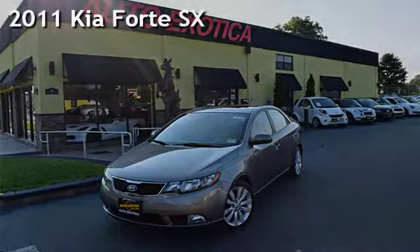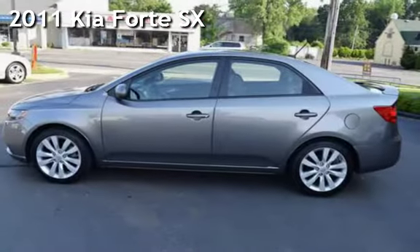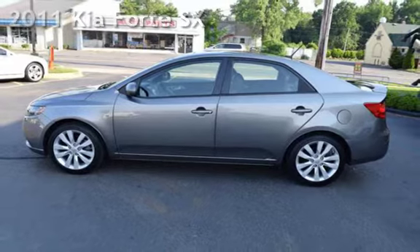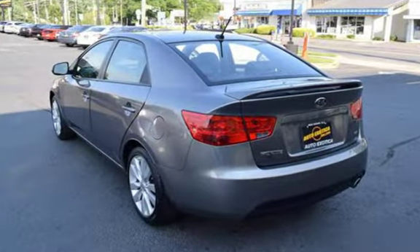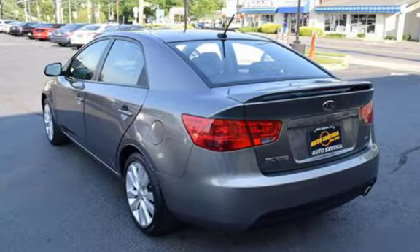This is a pre-owned 2011 Kia Forte SX. This four-door sedan has a four-cylinder, 2.4-liter i4 engine, with front-wheel drive and an automatic transmission.